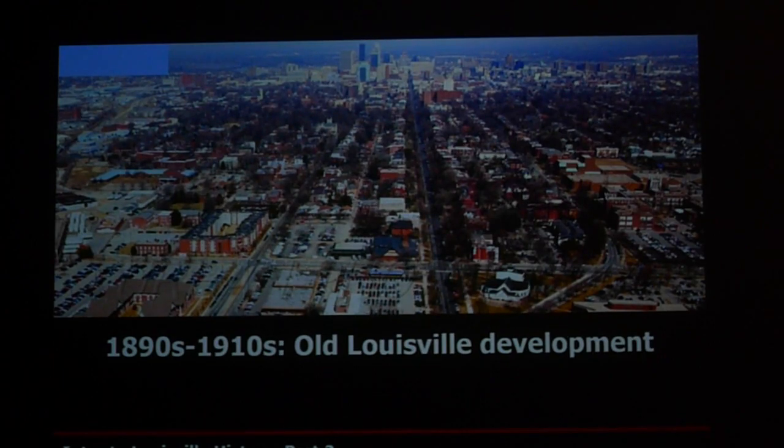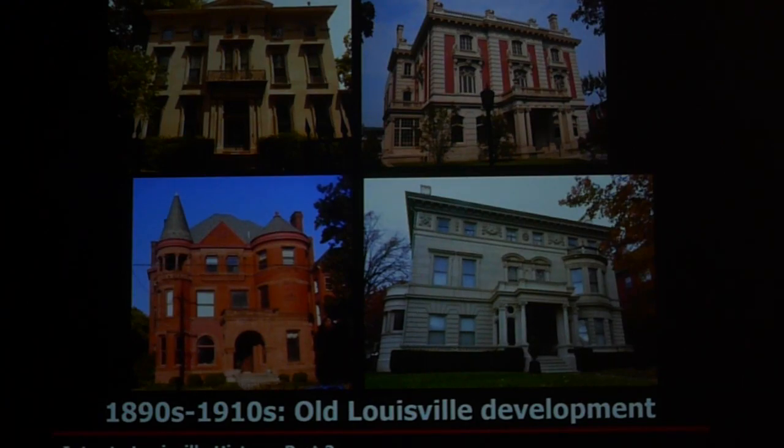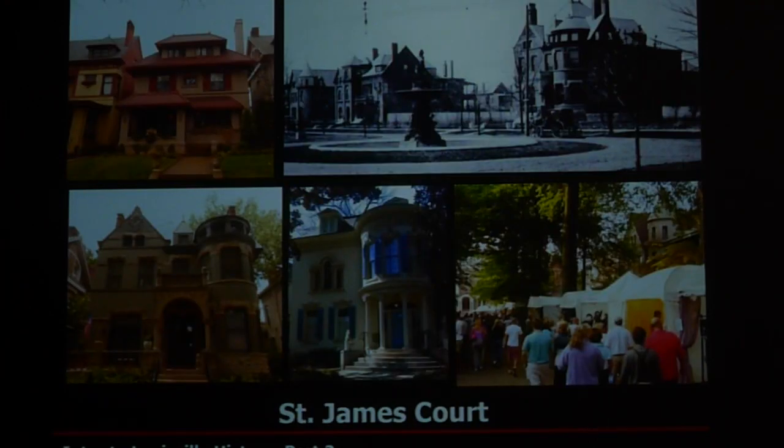In the late 1890s and early 1900s, the city started expanding more southward. We had the Old Louisville area being built, with many beautiful homes constructed around Central Park. The Ferguson Mansion in the upper right-hand corner was the most expensive house built in Kentucky — around a million dollars, which was astronomical. It's still a beautiful building, now owned by the Filson Historical Society. The St. James Court area was also developed at this time.